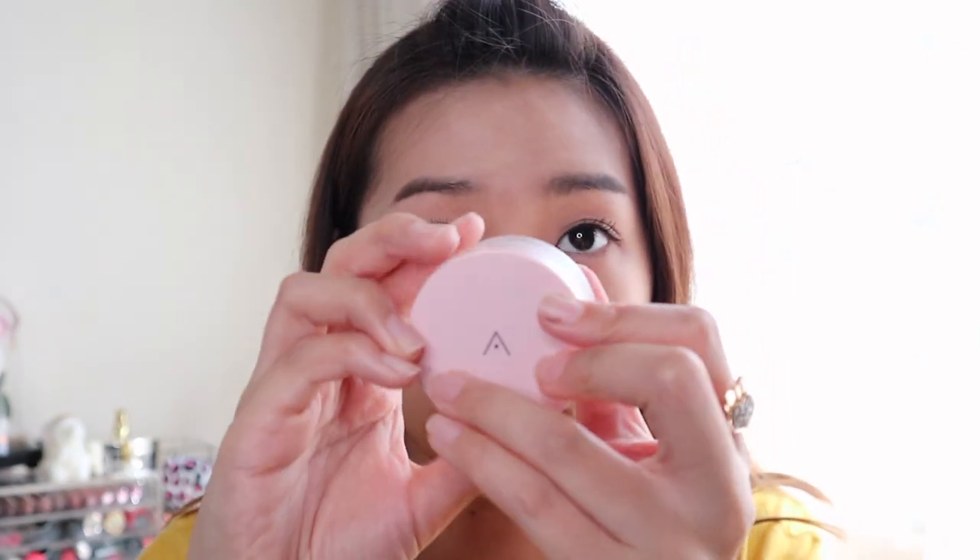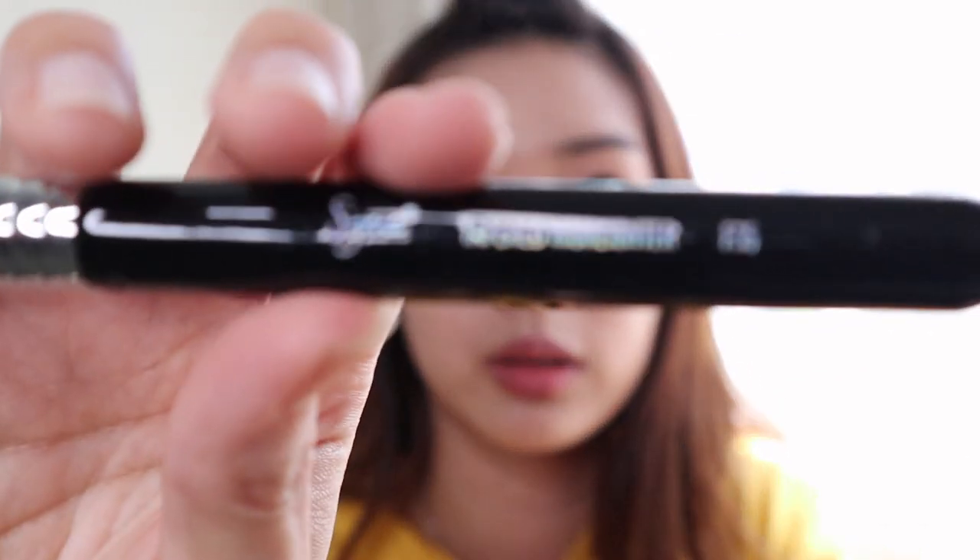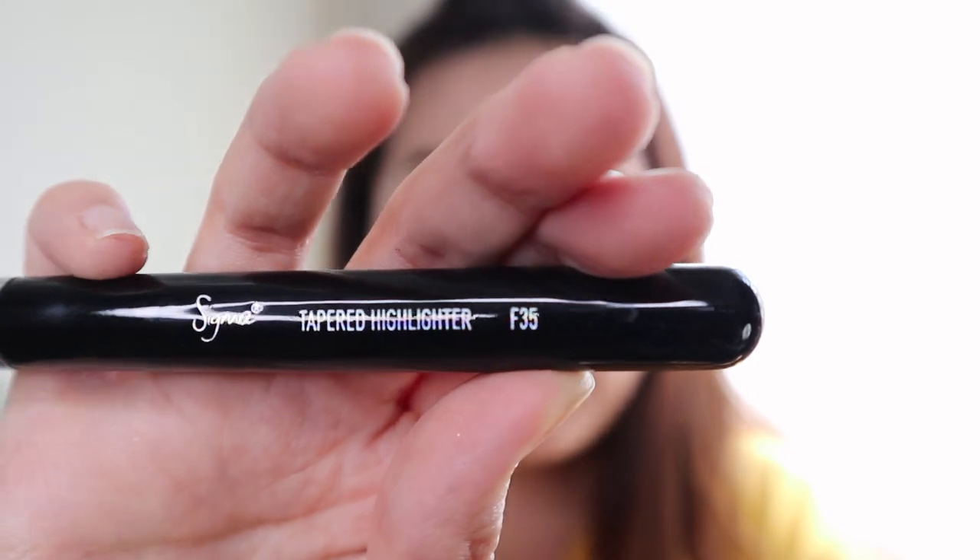My eyes are complete — oh wait, I didn't set my under-eye. I'm using the Petal Velvet Powder from Altia. The brush is F25 from Sigma. It is so soft!